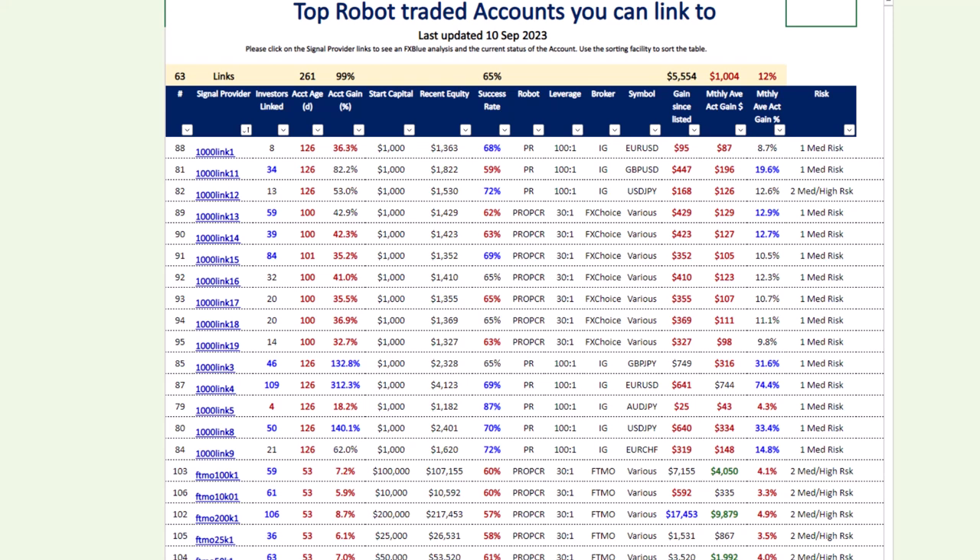There are three types of accounts offered in the Link to Success service. One type is where you can trade a thousand dollar accounts, another is accounts specifically designed for FTMO and proprietary trading, and then there are accounts traded by the Profit Retriever EA on a ten thousand dollar account.